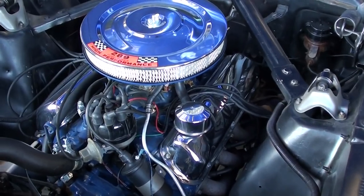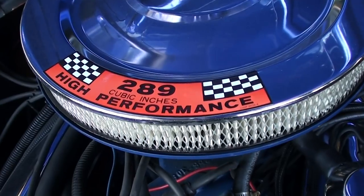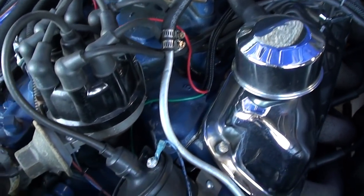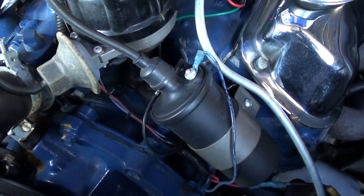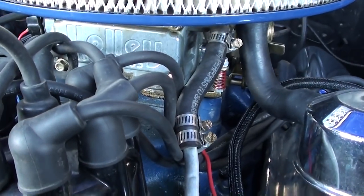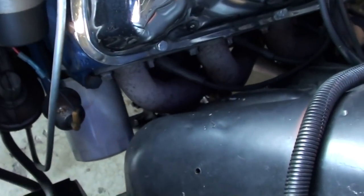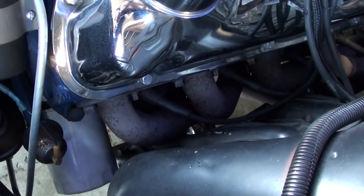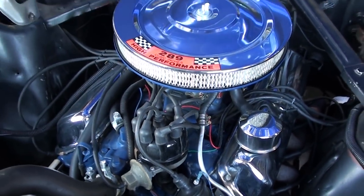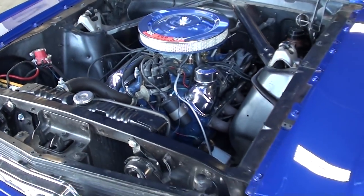It's nicely detailed — you can see it has the comb air cleaner with the decal on there, chrome valve covers, and they've painted the block and heads in that Ford blue. It does have a four-barrel Holley carb on it, and they've also added some long tube headers just to get a little more horsepower out of it. Pretty nice and nicely detailed.